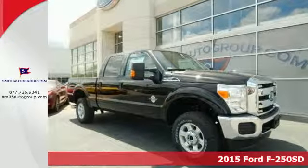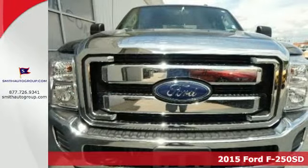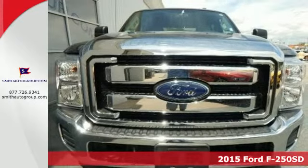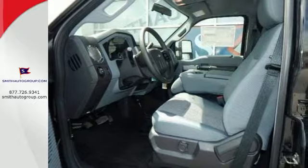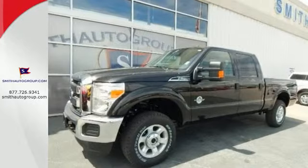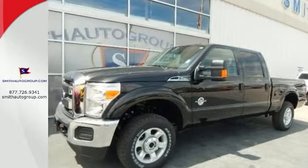It's a 2015 Ford F-250 Super Duty. Capability — thy name is Ford Super Duty. With a V8 engine, trailer hitch receiver, trailer sway control, advanced track, and hill start assist, there's no job you can't conquer.